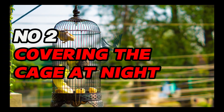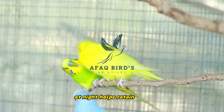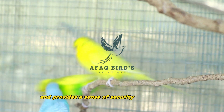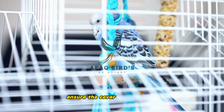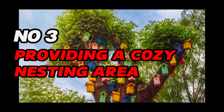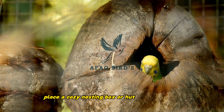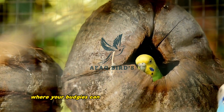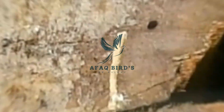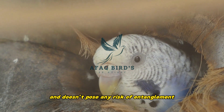Number 2: Covering the cage at night. Covering the cage with a breathable fabric at night helps retain heat and provides a sense of security for your budgies. Ensure the cover is lightweight and does not block ventilation. Number 3: Providing a cozy nesting area. Place a cozy nesting box or hut inside the cage where your budgies can snuggle up during colder nights. Make sure the nesting material is safe and doesn't pose any risk of entanglement.